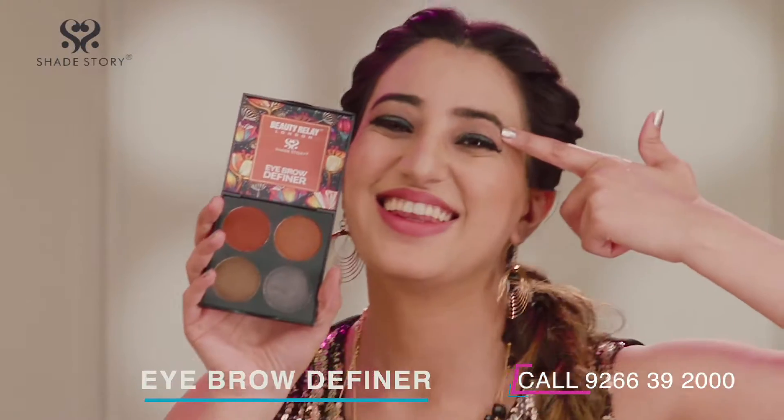Beauty Relay London presents Shade Story Eyebrow Definer Palettes. It's an excellent eyebrow makeup product. This full-coloured palette helps you create your personalised shade.